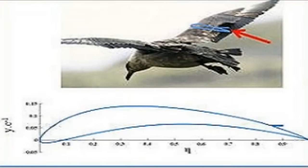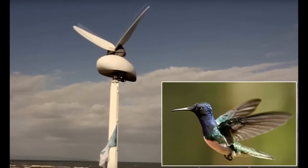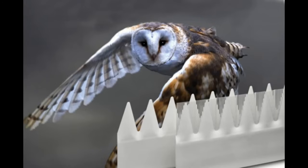Birds, with their innate ability to navigate wind currents, have long inspired wind turbine designs. Some blades incorporate features from the bird's wing, altering the blade shape and reducing disturbance in the blade path and improving efficiency.